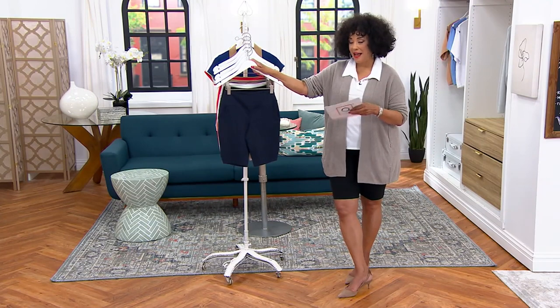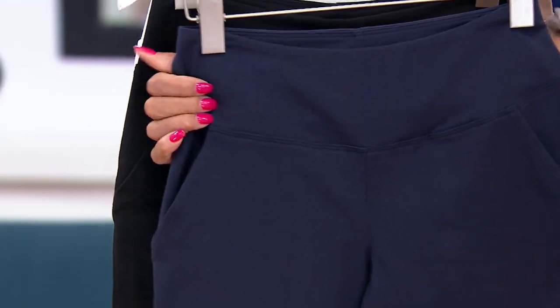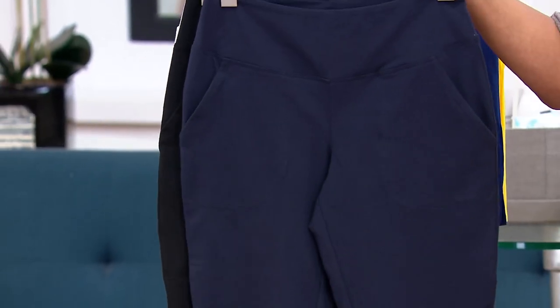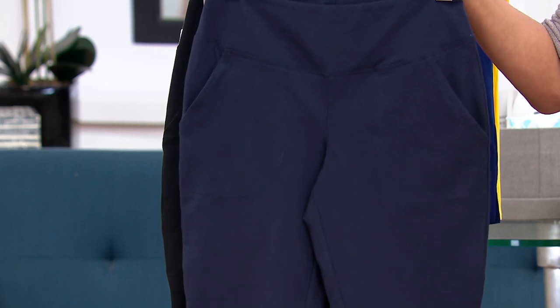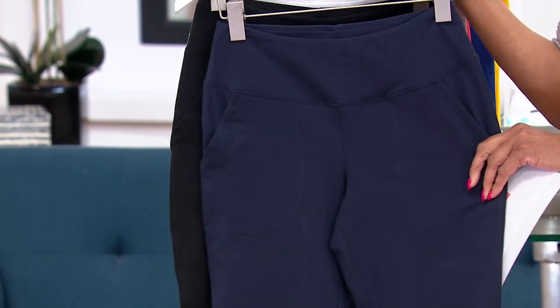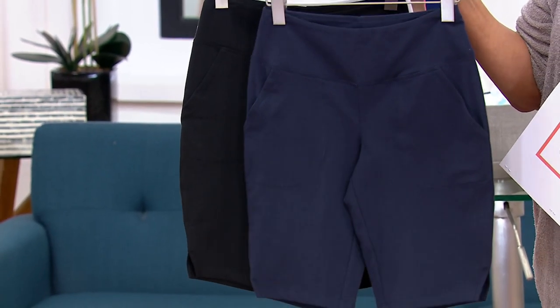The first color is called Night Sky — that's your navy blue, a true deep navy. This is cotton-rich: 54% cotton, 30% poly, 16% spandex. That's where the control comes from. You also have that Wicked technology that's going to keep you comfortable even on those hot, steamy summer days.